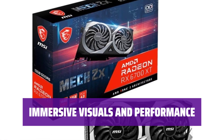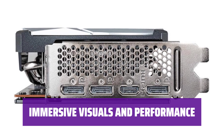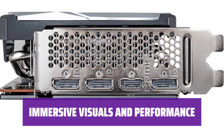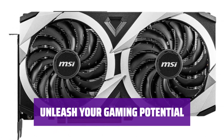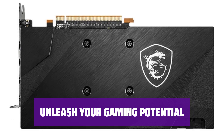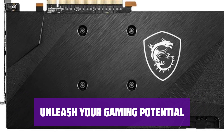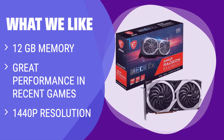With its advanced memory technology and high power draw, this GPU delivers exceptional performance in all your favorite games. Unleash your gaming potential with the AMD RX 6700 XT — with its powerful specs and impressive 12GB memory capacity, you can take your gaming to the next level. For fans of AMD GPUs seeking great performance in recent games at 1440p resolution, the RX 6700 XT is a top pick. It outperforms similar models and provides excellent performance for complex graphical options.